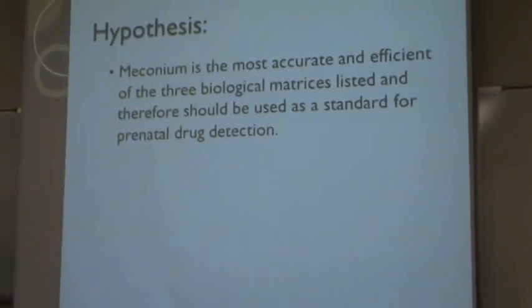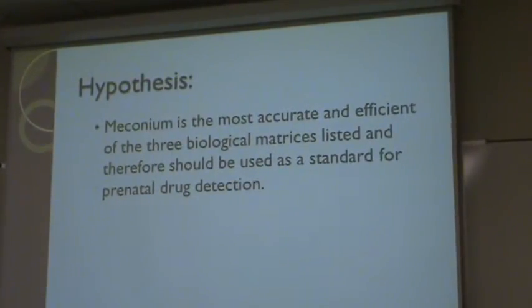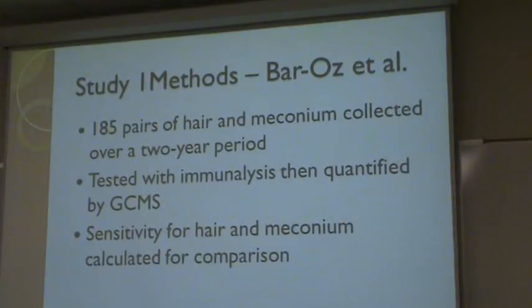My hypothesis was that meconium is the most accurate and efficient of the three biological matrices listed, and therefore should be used as a standard for prenatal drug exposure. Study 1 conducted by Baros et al. took 185 pairs of hair and meconium collected over a two-year period in Ontario, Canada, and tested for cocaine and opiates.